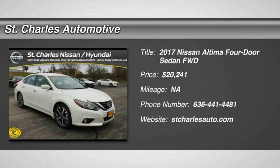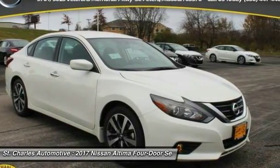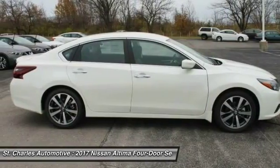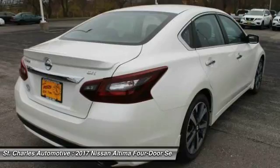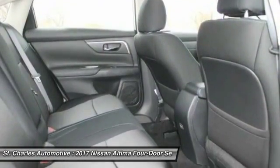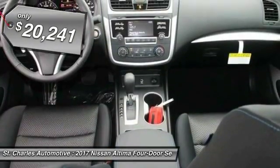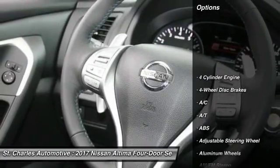The 2017 Nissan Altima offers advanced features to make life easier, and most of the features come standard. Combine that with a powerful engine, six standard airbags, and over 5,000 quality and performance tests, and you'll see the Nissan Altima is made to drive and built to last, priced below $25,000. Here are some of this vehicle's great options.